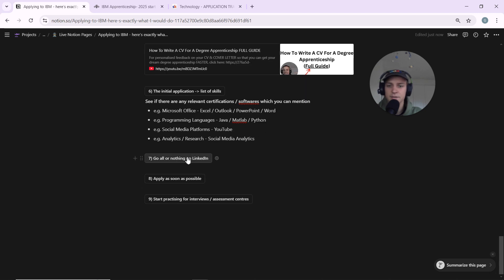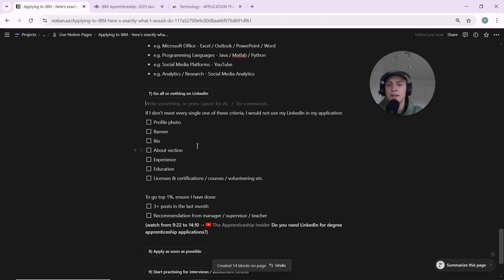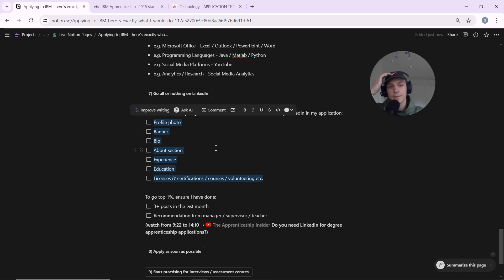On LinkedIn: I personally didn't include my LinkedIn in my final application because it wasn't good enough. Recruiters have told me that a mediocre LinkedIn is actually worse than no LinkedIn — it's all or nothing. The criteria to include it: you need a profile photo, banner, bio, about section, experience, education, and licences and certifications all filled out and up to date. If even one or two of these are missing, either complete them before applying or just don't mention your LinkedIn at all.